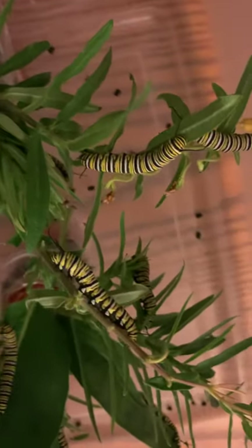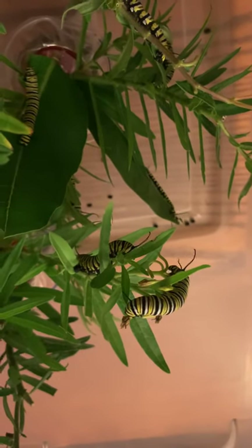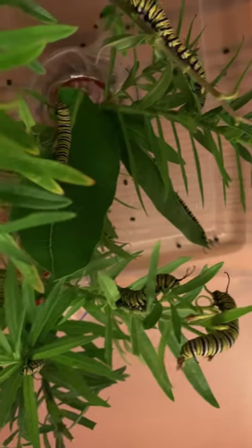So that's our progress. Hopefully in the morning we'll have a couple that are J hanging and getting ready to go into chrysalis. So I will put their lids on and say goodnight for now.